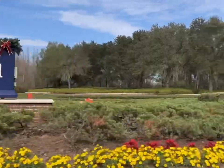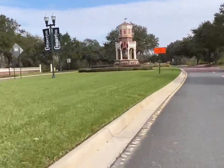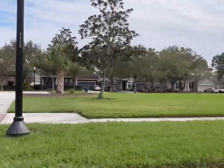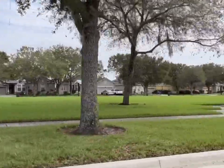Welcome to Connerton. Connerton has their own villages, which have their own parks, amenities, and distinctive characteristics. What I love about Connerton is that the homes are all so different.